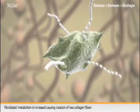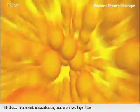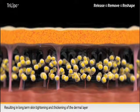Also, Fibroblast metabolism is increased, causing creation of new collagen fibers, resulting in long-term skin tightening and thickening of the dermal layer.